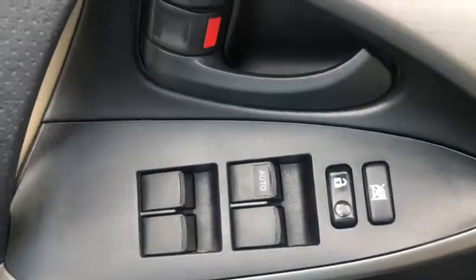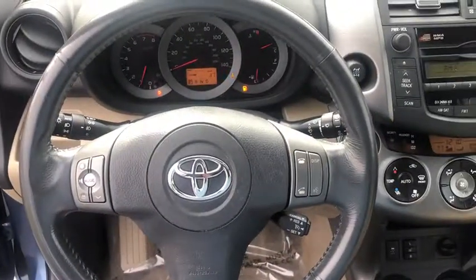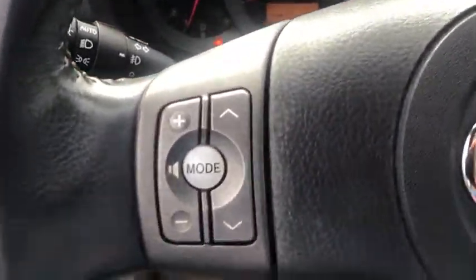This vehicle has less than 80,000 miles. Here are some of this vehicle's great options: traction control, dual airbags, leather-wrapped steering wheel, power steering, AM-FM stereo with in-dash 6-disc CD changer, center armrest, power windows, electronic stability control.